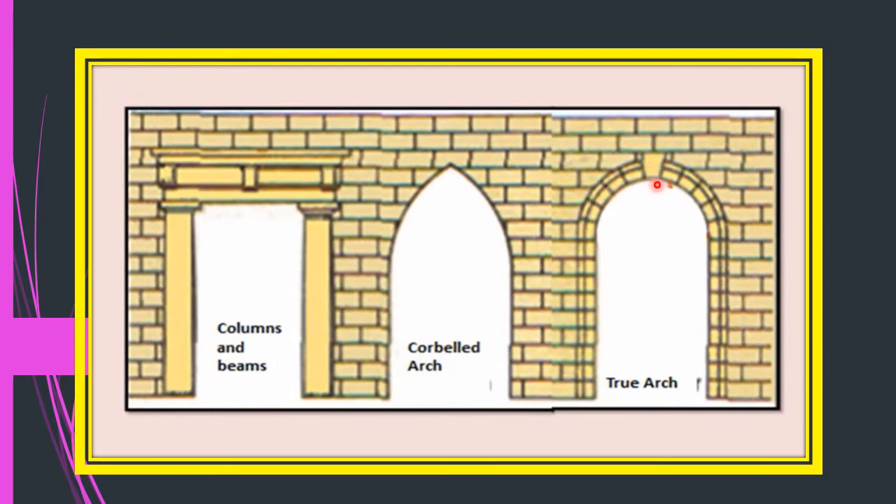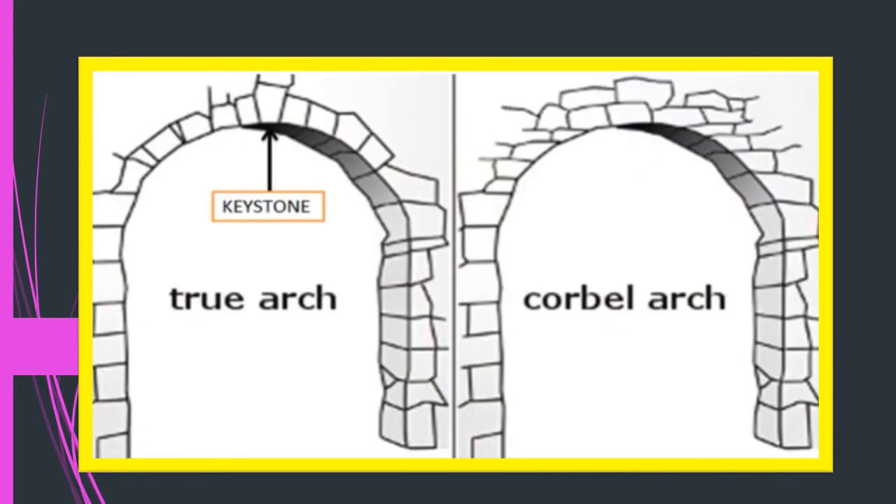Here is another slide showing clearly the difference between a true arch and a corbelled arch. In a true arch, bricks are placed vertically with a keystone in the center that bears the weight of the entire structure above. In a corbelled arch, bricks are placed horizontally. These were the two new techniques developed after the 10th century.